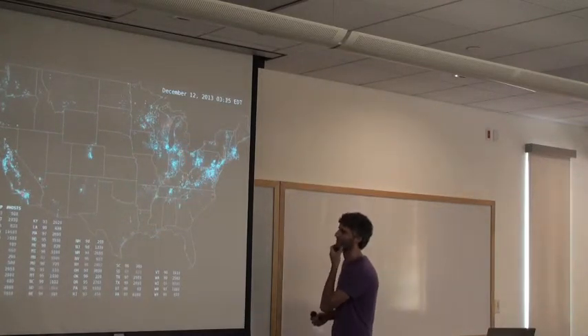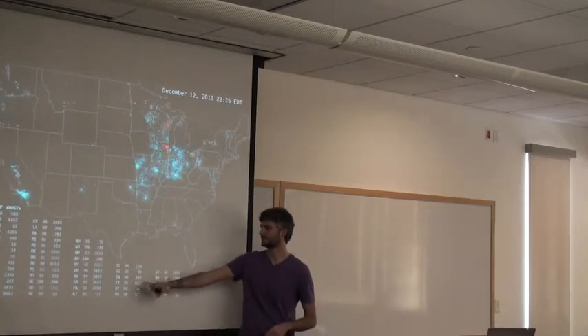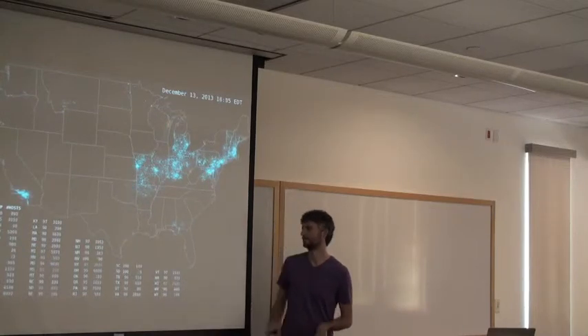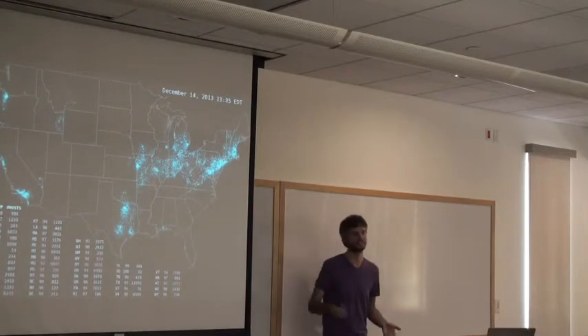December was a particularly interesting time to study. At the bottom you can see the percentage of hosts in each state that were up, and the number of hosts we're pinging — thousands of hosts in each state on any given day.